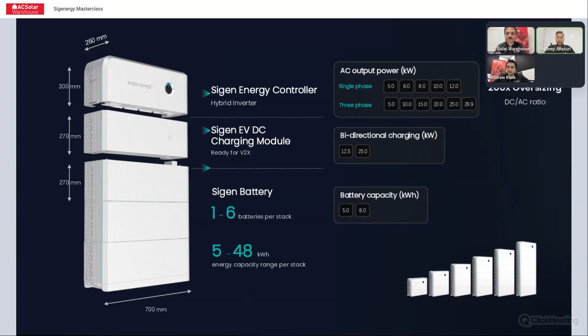For single phase in Australia, all CEC approved sizes are 5, 6, 8, 10, and 12 kilowatt. For three phase, it goes from 5 all the way to 30 in multiples of 5 — so 5, 10, 15, 20, 25, and 30 kilowatt.